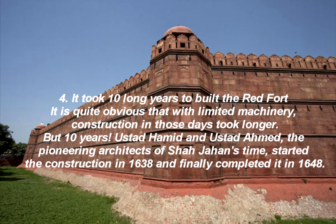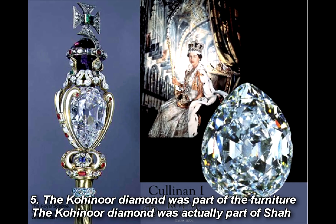Fact 4: It took ten long years to build the Red Fort. It is quite obvious that with limited machinery, construction in those days took longer. But ten years. Architects Ustad Hamid and Ustad Ahmed, the pioneering architects of Shah Jahan's time, started the construction in 1638 and finally completed it in 1648.